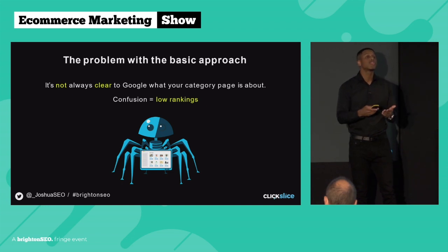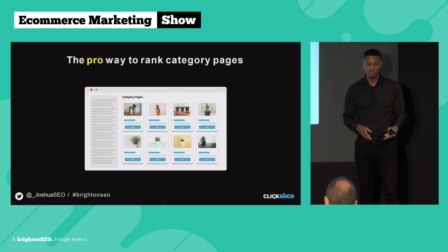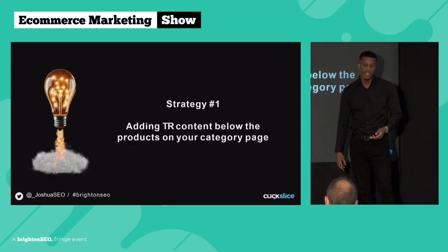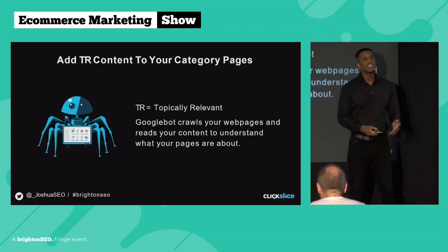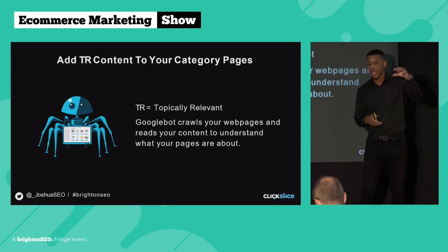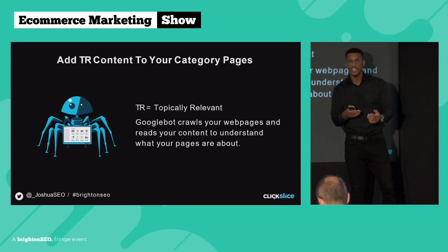This is how we approach ranking category pages — what we call the pro way. We still do all four things already discussed: keyword in the URL, title tag, H1, and building links. But we also implement our first strategy: adding topically relevant (TR) content below your products on the category page. TR stands for 'topically relevant.' The whole idea is to add content relevant to the topic of the category page so that when Googlebot crawls it, the page clearly has more content, more context, more keywords, and more topical relevance.